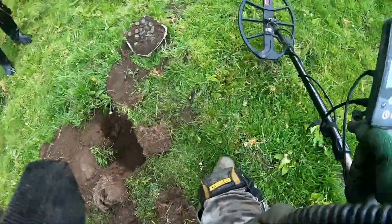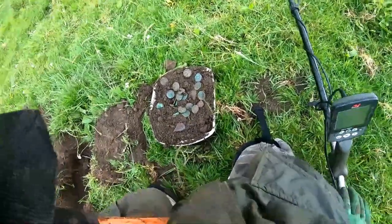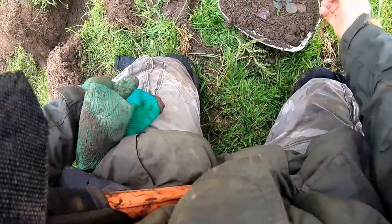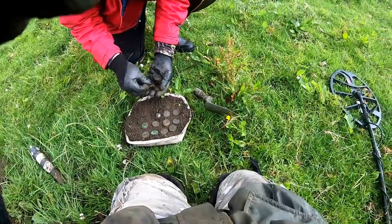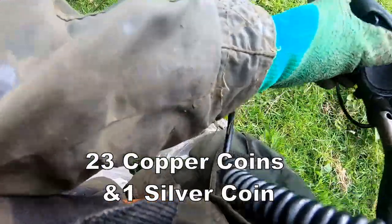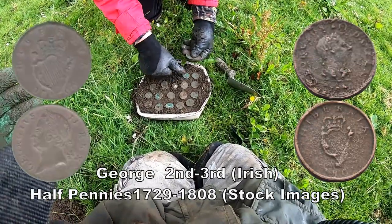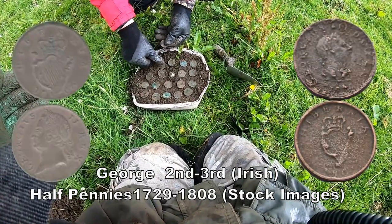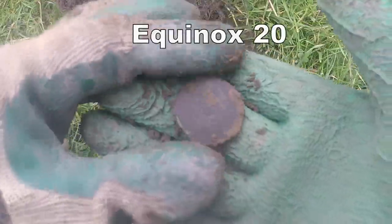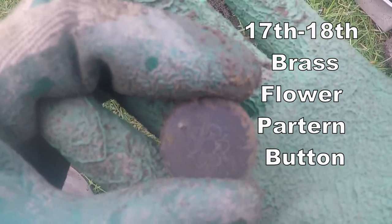We've got them all out — let me film all this lot. So we've got a lot of coins here — how many we got? Have a count up. That's why I couldn't pinpoint it properly and that's why I couldn't dig it out. Beautiful 17th-century button with a flower in the middle — nice, very nice. Just about see that.